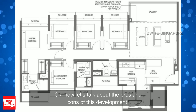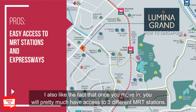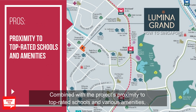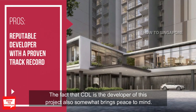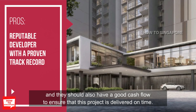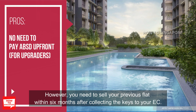Now let's talk about the pros and cons. What I like is that all units are squarish and designed very efficiently — the developer is clearly trying to make the most of the space. Once you move in, you will have access to 3 MRT stations. Combined with proximity to top-rated schools and various amenities, it should be easy to rent out or sell the flat in the future. CDL being the developer also brings peace of mind given their build quality and cash flow. For HDB upgraders, you don't have to pay ABSD upfront when purchasing a new EC, though you need to sell your previous flat within 6 months of collecting your EC keys.